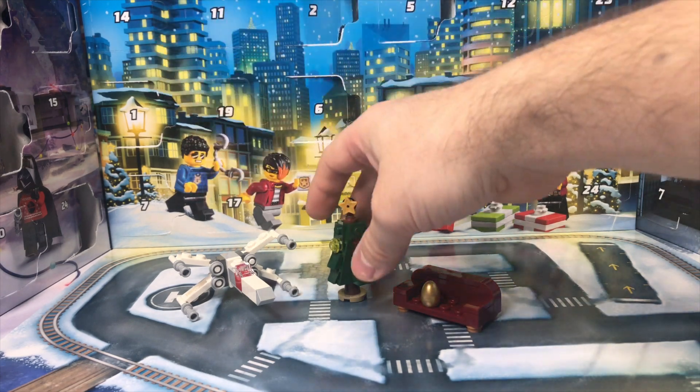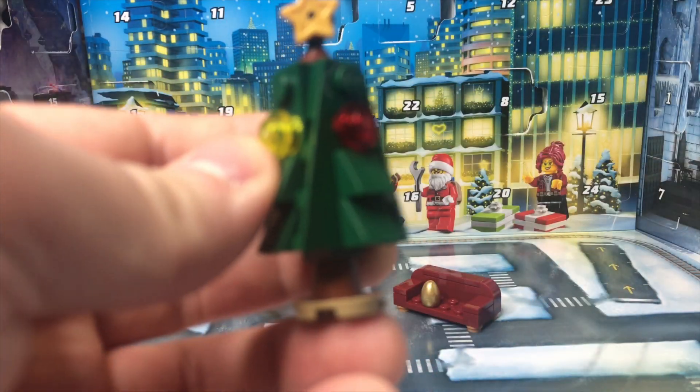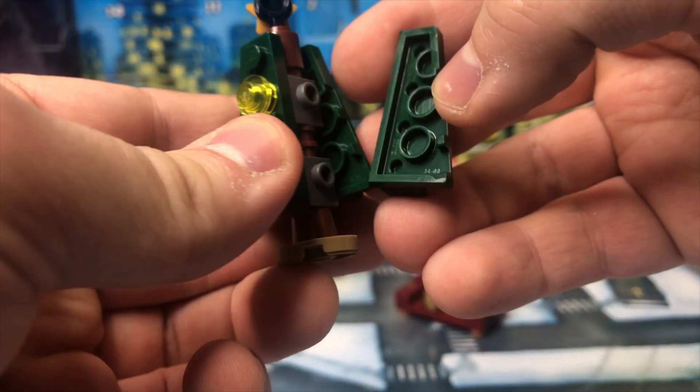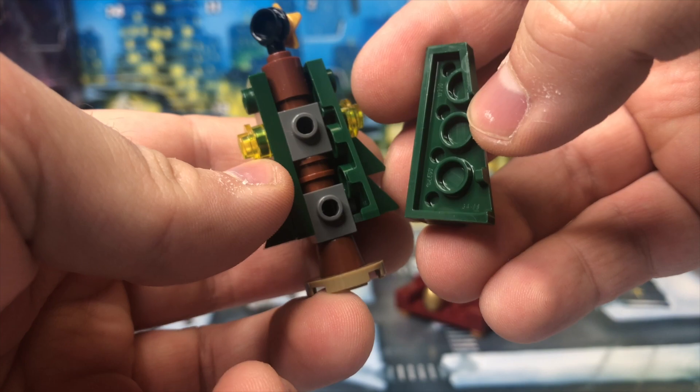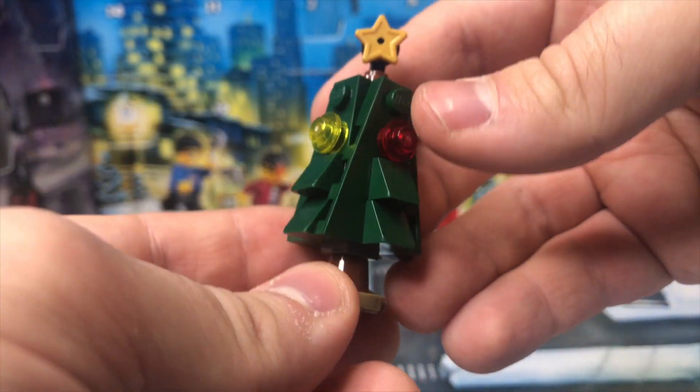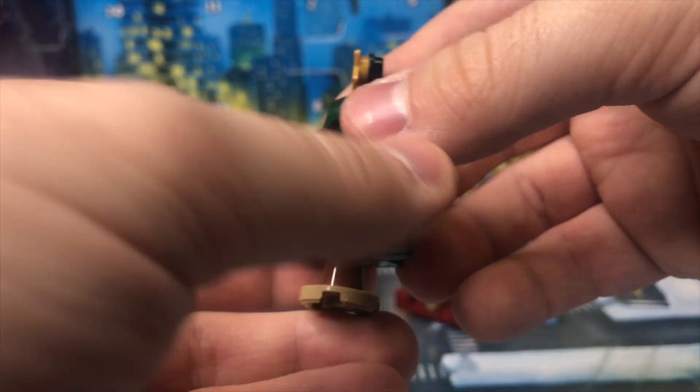I absolutely love the X-Wing. Here we've got a Christmas tree which is a really solid build. You actually build the same thing on all four sides — you just alternate the colors and that kind of shows you the inner spine of the tree. I think this is a really great one. It's getting an A rating for me. It's a perfect Advent build and I really love this one.